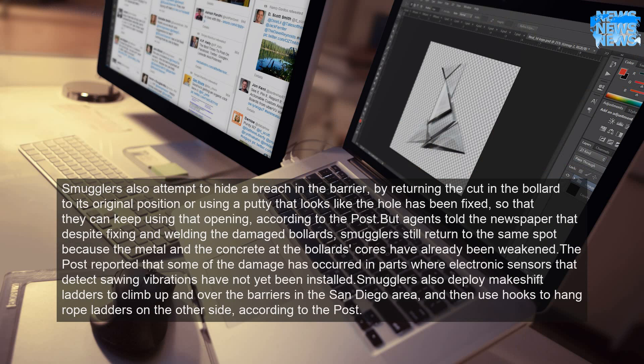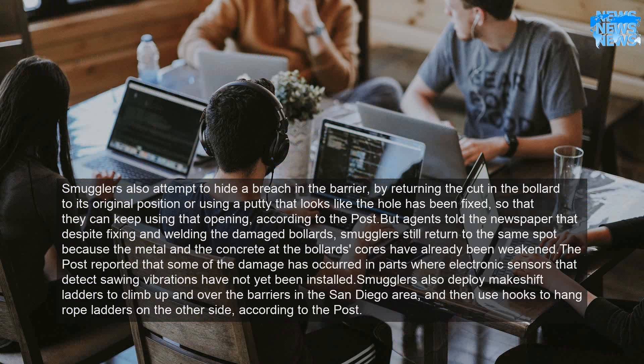Smugglers also attempt to hide a breach in the barrier by returning the cut in the bollard to its original position, or using a putty that looks like the hole has been fixed, so that they can keep using that opening, according to the Post.